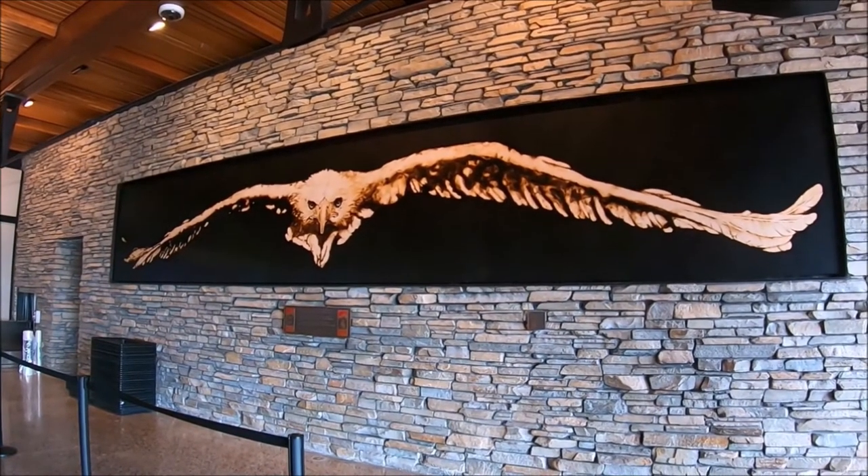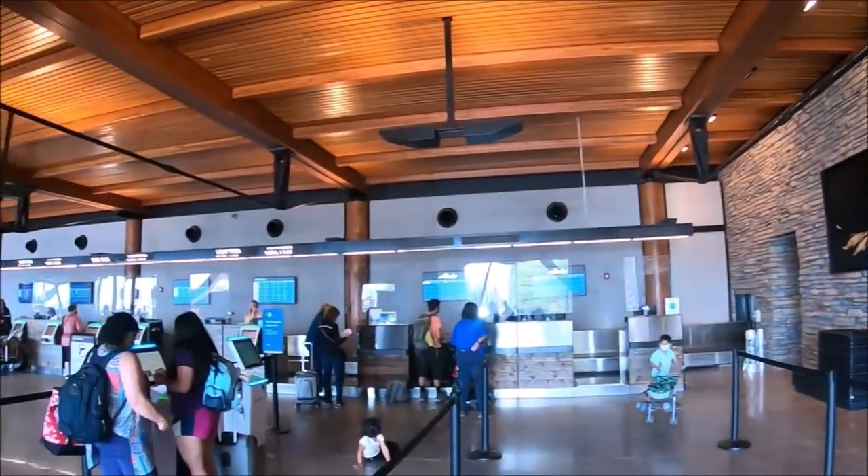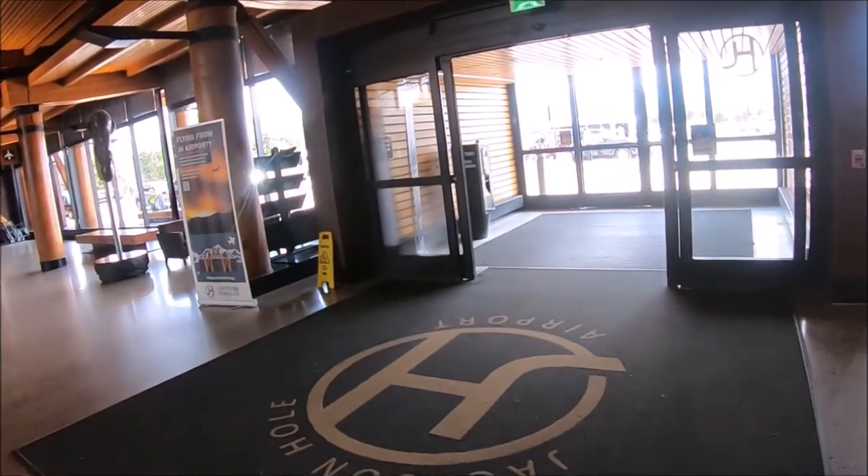If you have time, take a look around Jackson Hole Airport. There is an extensive public art collection, and the terminal won an award from the American Institute of Architects.